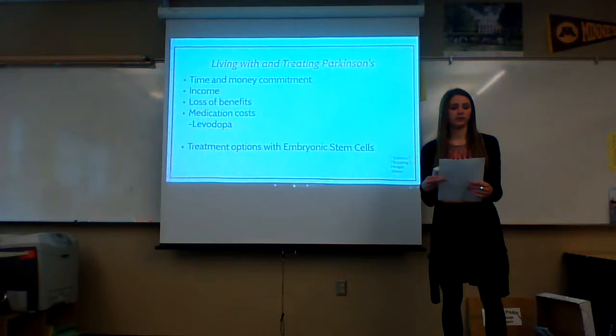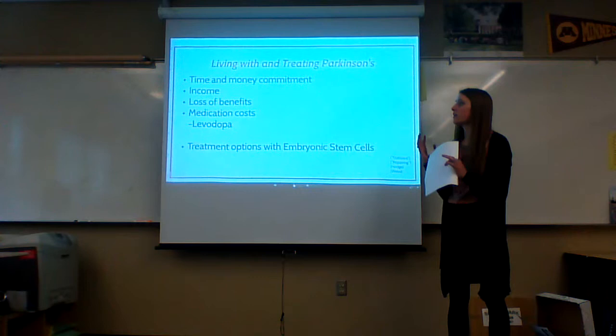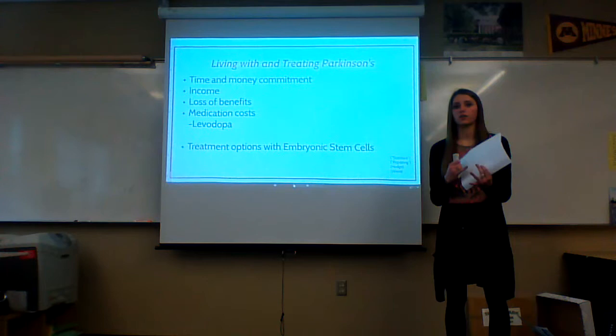Living with and treating Parkinson's requires an investment of time and money, as many patients require around-the-clock care because of their limitations. Many patients face a hard economic decision because they lose the ability to work, and with that loss they lose an income and their benefits, which can mean health care insurance — a big struggle when it comes to paying for medication costs and treatments.